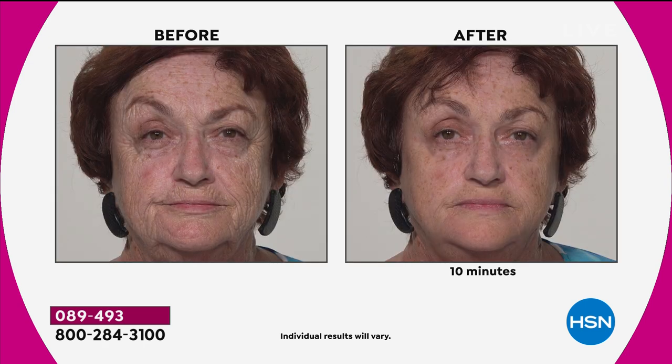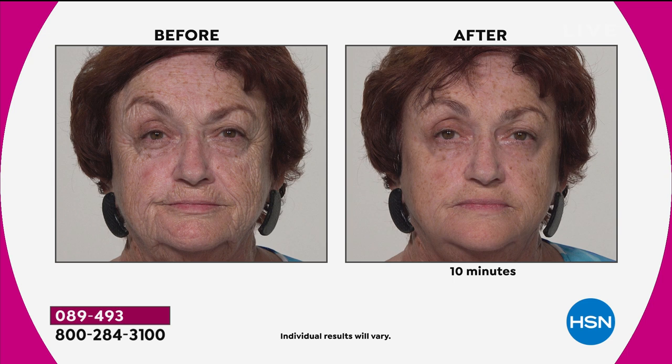We have such a faithful following of Plexiderm — over 75,000 sold right here on HSN. Now we're gaining a whole new audience that wants to take beauty solutions into their own hands in the comfort and safety of their own home. They want results like this 10 minutes later.